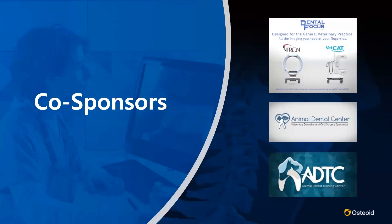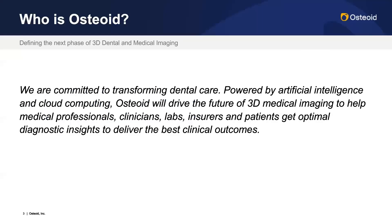My name is Amanda and I'm going to kick us off with some introductions. We want to start off by acknowledging our co-sponsors, Dental Focus and the Animal Dental Training Center. We appreciate all the support we have received from Jim Merritt and his team at Dental Focus, as well as Dr. Hutt and his team at the ADC. As we venture into veterinary spaces, having influential leaders such as them by our side has been amazing.